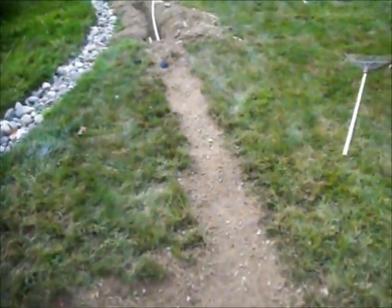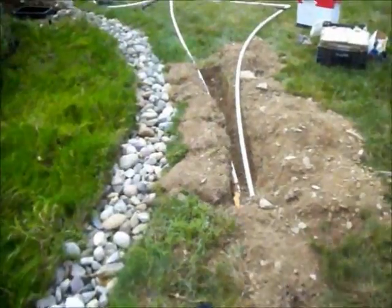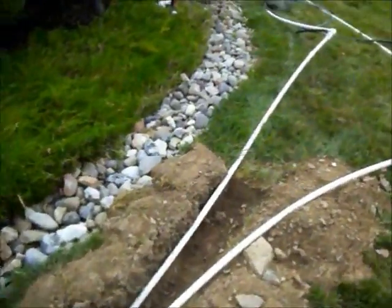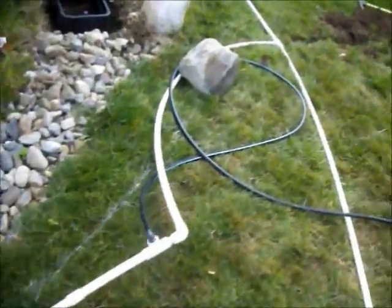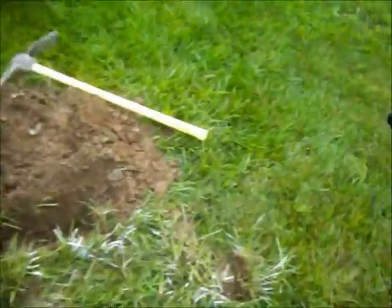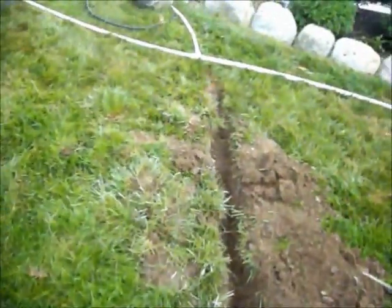You can see they've dug a trench, they've installed water lines, and they will be installing sprinkler heads so that the homeowner can water the lawn and have a nice lush green lawn.